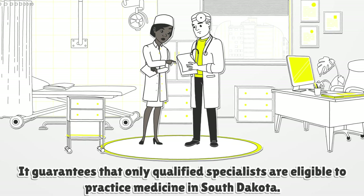It guarantees that only qualified specialists are eligible to practice medicine in South Dakota.